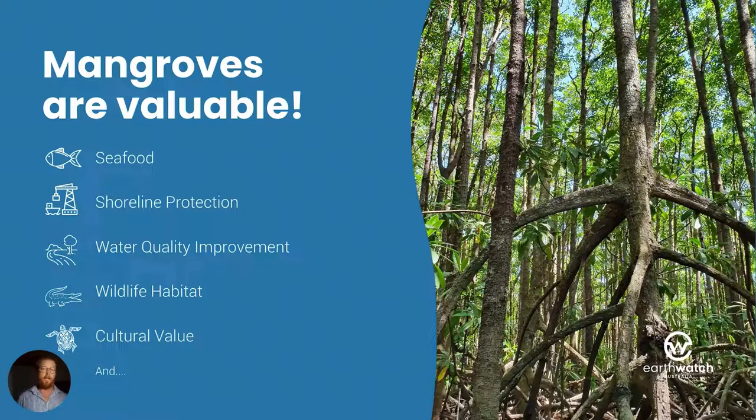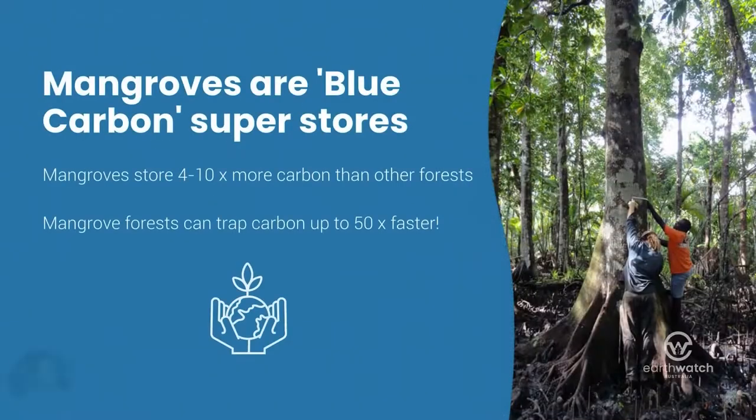Mangroves have intrinsic cultural value, forming an important part of land and sea country and providing traditional resources such as fisheries resources. Today I'm here primarily to tell you about the role of mangroves in helping to remove carbon from the atmosphere and how citizen science can help to enhance mangrove carbon storage and prevent mangroves from becoming a carbon source instead of a carbon sink, because mangroves are blue carbon storage.